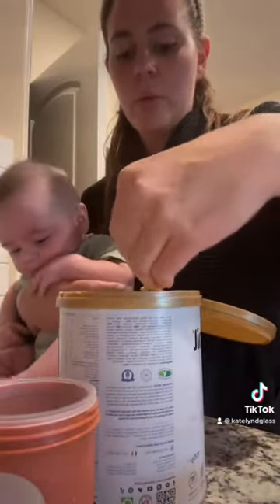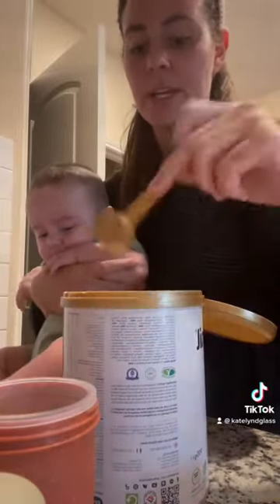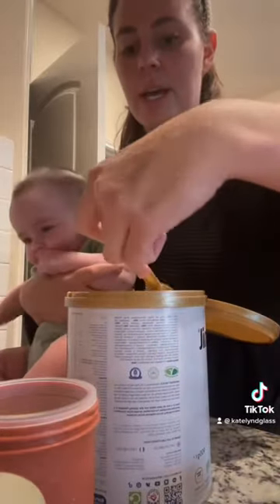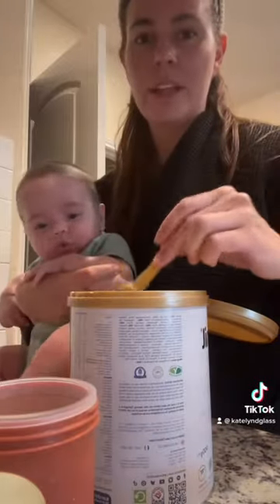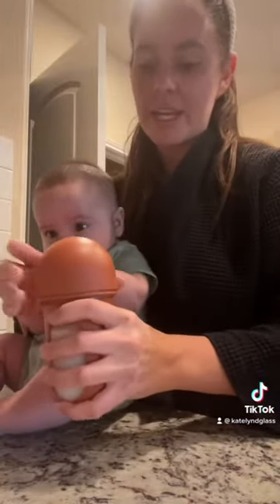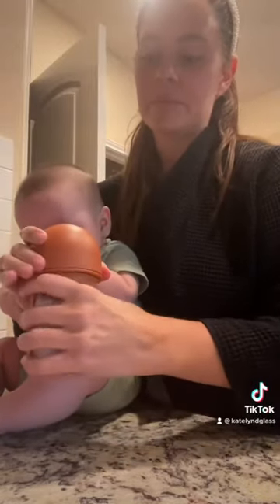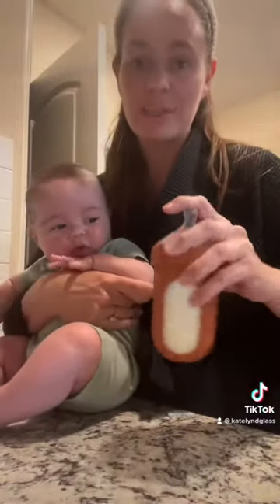It's one scoop to one ounce — I think that's pretty consistent with most European brands. So far we're really loving it. He's been doing super good on it, and he seems to pretty much be the same as when he was on my breast milk, as far as sleeping through the night.